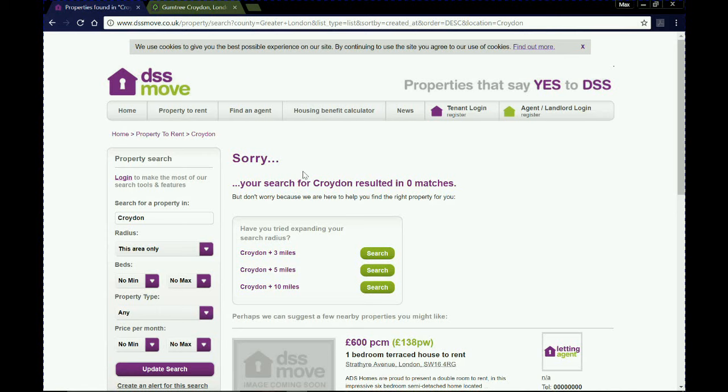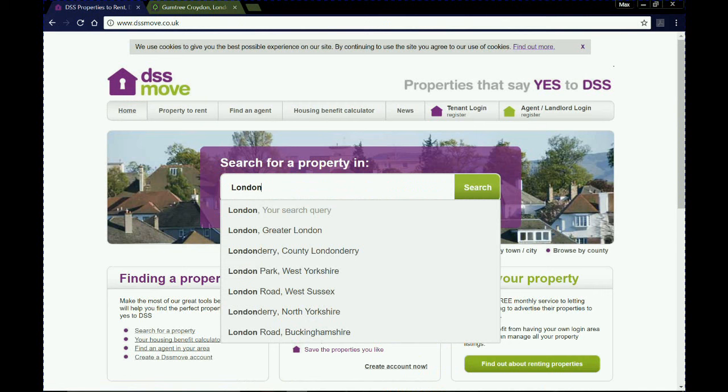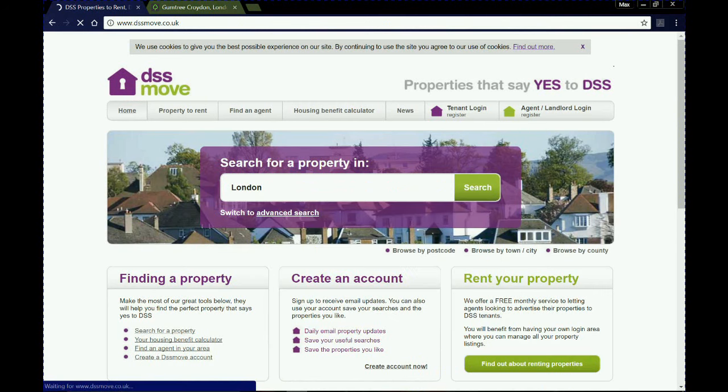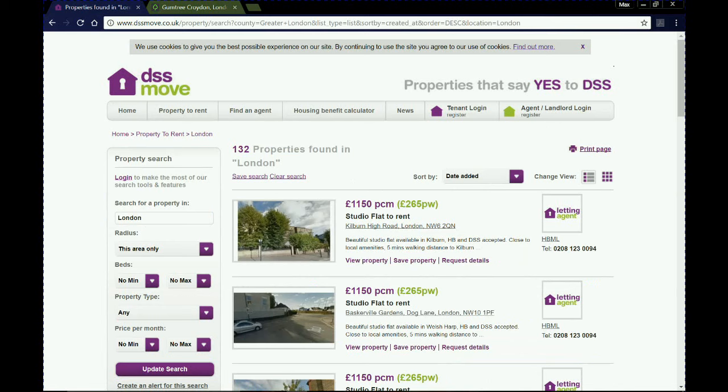With Croydon, I don't know why, but you rarely seem to get properties coming up here. So we're going to press home again to return to the original page, and this time instead of Croydon I'm going to type in London — which is obviously a very broad search. The benefit with DSS Move is you're going to find properties where the landlord accepts housing benefit or universal credit. Without any filters, typing in London gives us 132 properties.